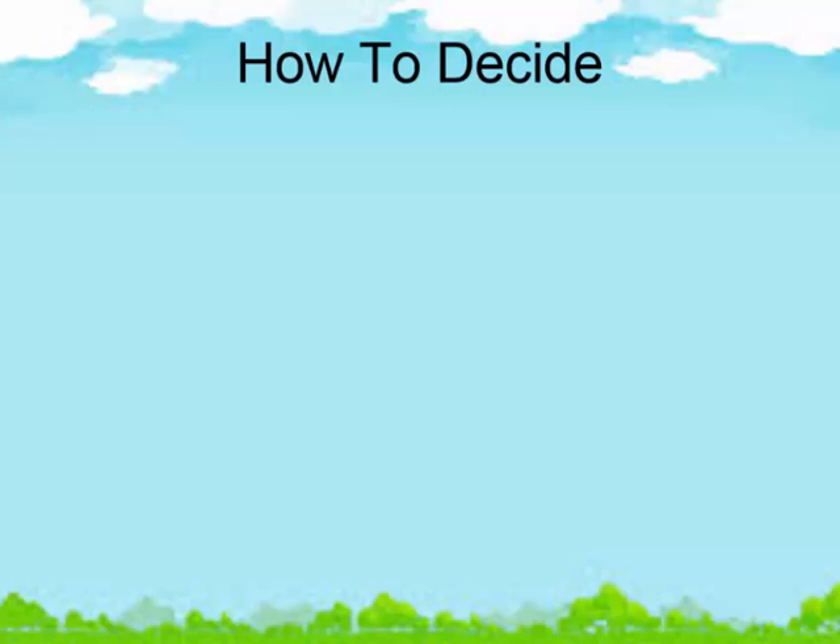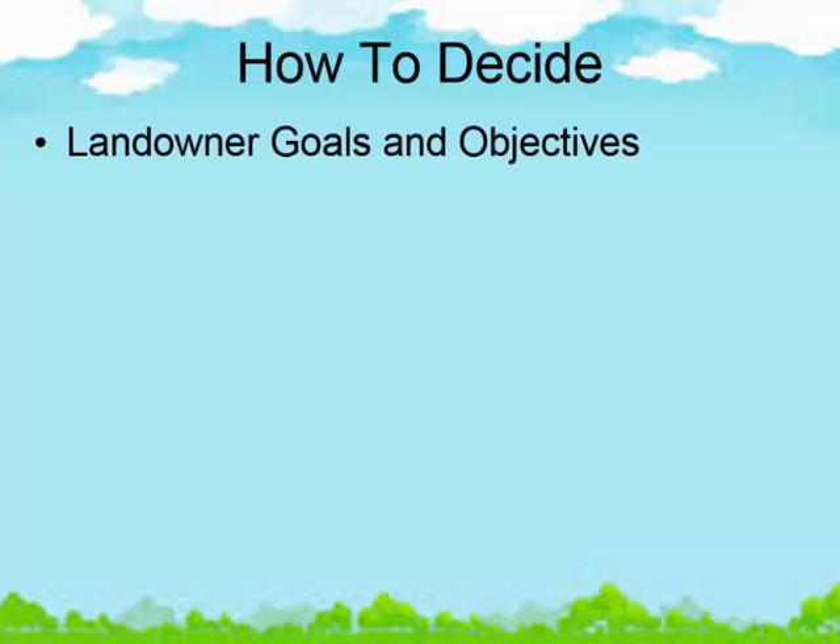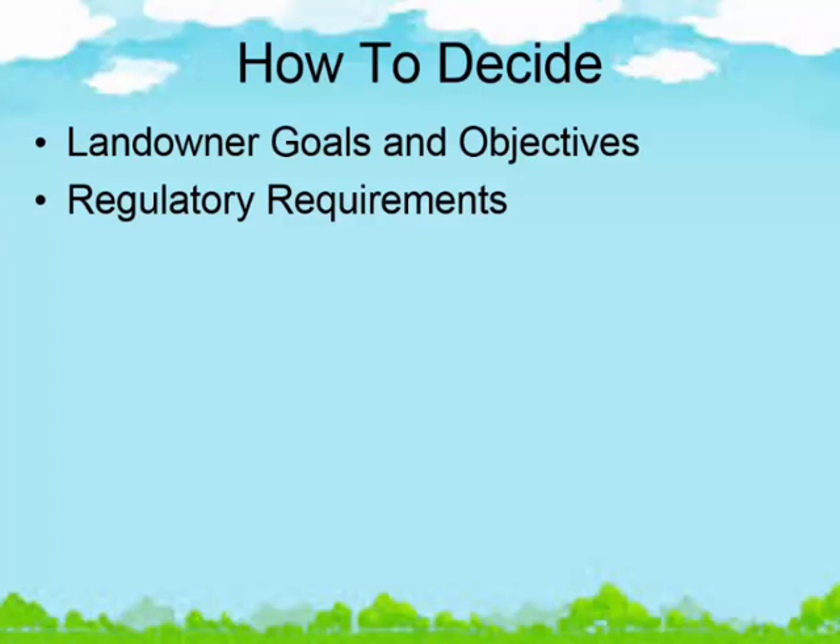How do we decide what technology or technologies would work best for a particular operation, facility, or livestock type? One of the first things I would look at is what are the goals and objectives of that landowner — what do they want, what are their desires and hopes to accomplish? If we're not helping the landowner meet those goals, whatever technology we decide to work with them on is not going to happen or work efficiently because it's not their idea. That's why during our CNMP planning process you meet with the landowner and understand their objectives. Also, what are the regulatory requirements within your state? Technologies you choose may be dependent on those regulations.